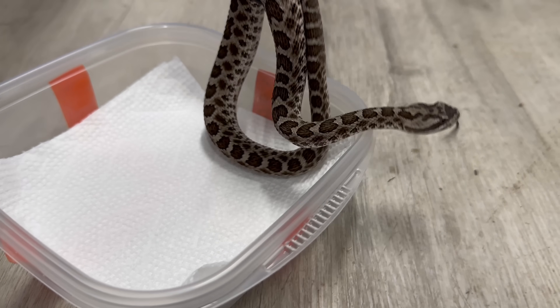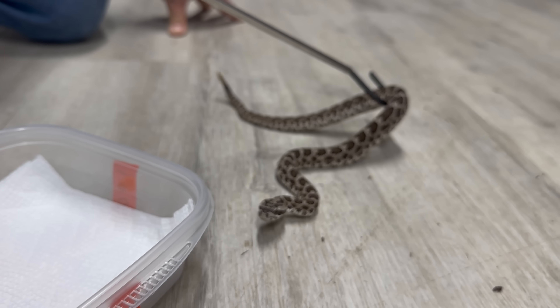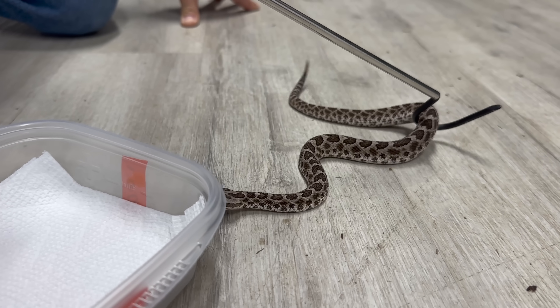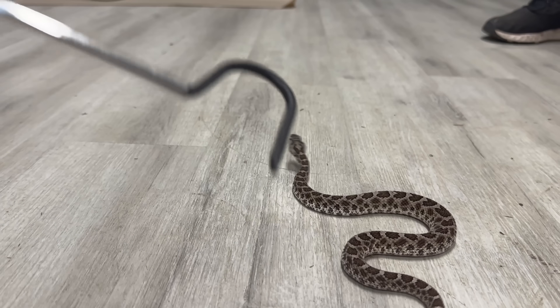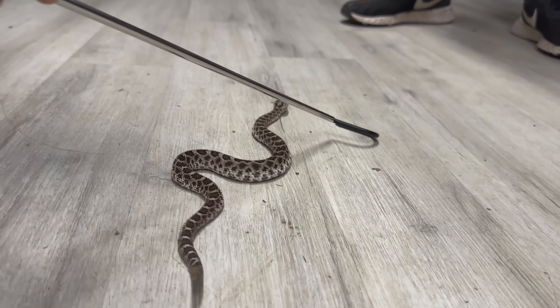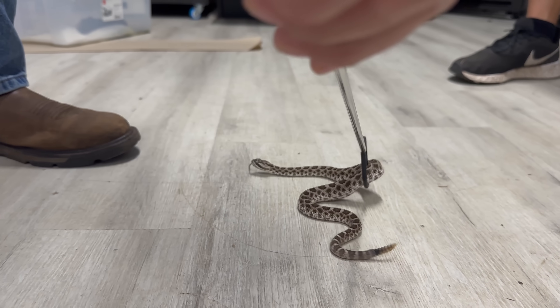To a lot of keepers these massasaugas are underrated because people don't really know what they are, but to me they're super sentimental. This one is black and gray which is a really cool color — sometimes they come in more of a greenish tint. Nonetheless, a super cool little rattlesnake.